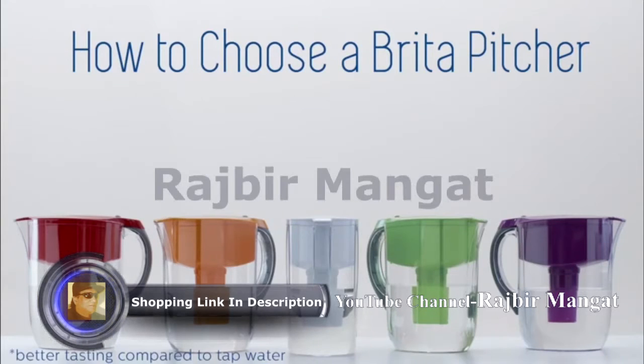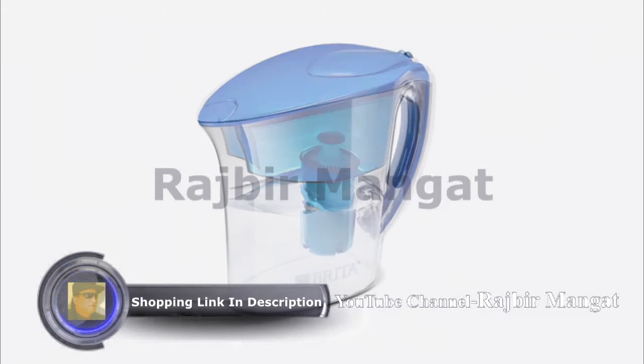All Brita Pitchers deliver healthier, great-tasting water and save you money compared to bottled water. So which Brita Pitcher is best for you?